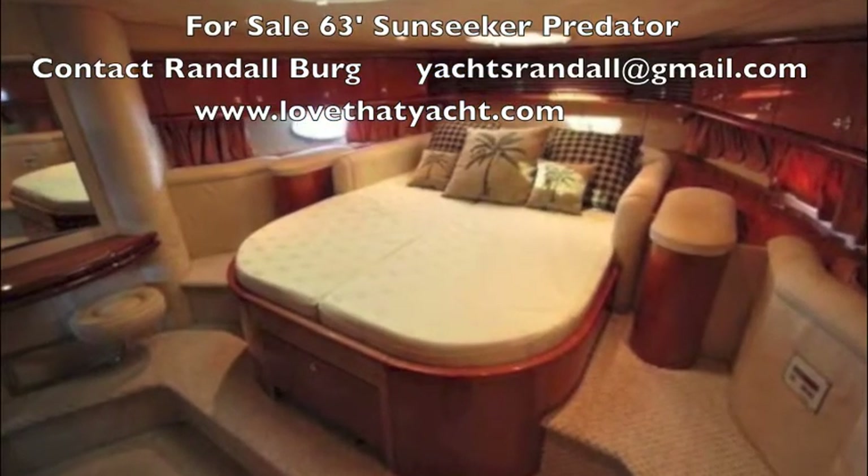We just left one of the Las Olas finger isles in the Sunseeker 63 Predator. Now we're headed out to the main channel to take her for a little run. This boat is a 36-37 knot boat and it's in magnificent condition — engines have had a bunch of work done to them for a thousand hour service, new bottom paint, new underwater lights, trim tabs — you name it.